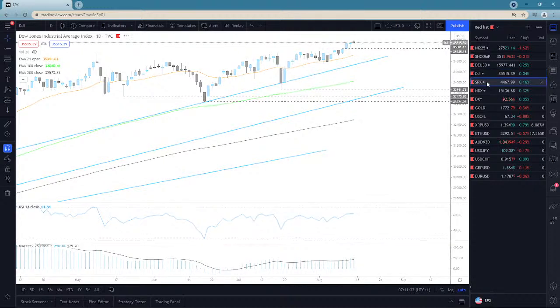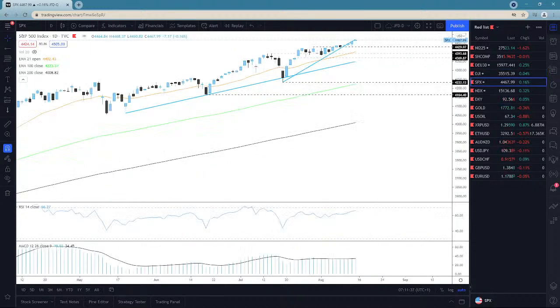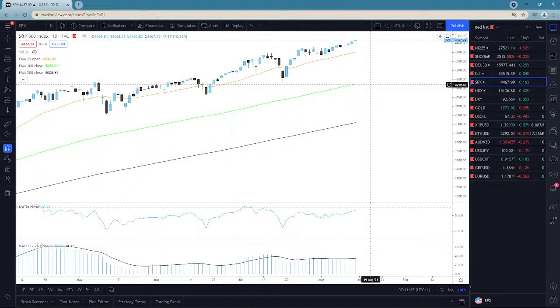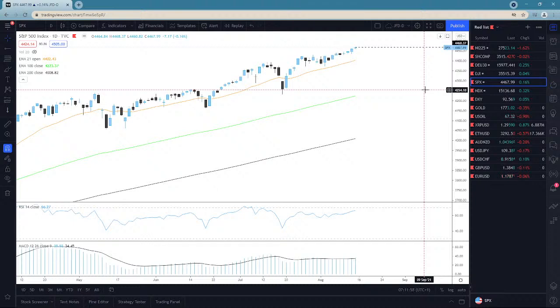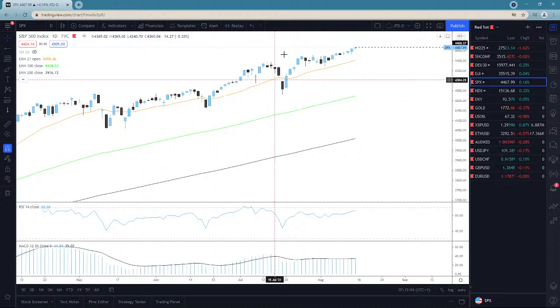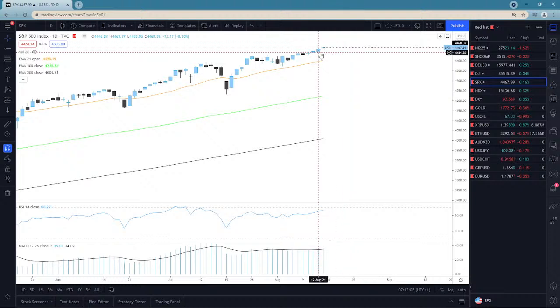The S&P 500 tells a similar story — we're seeing a slight correction on the cash index right now. After hitting a new all-time high on Friday near the 4,468 territory, the index is now sitting at around 4,453. There's potential for an island reversal pattern here, and if that works out my next target is the 21-day EMA.